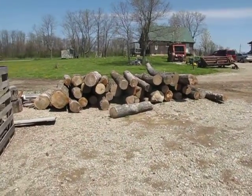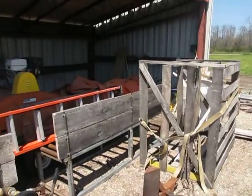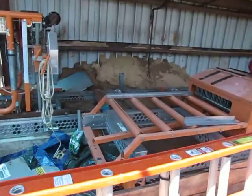Now there's a working sawmill here. This is not included in the sale of the house, but the owner could sell this if it's something that you're interested in.